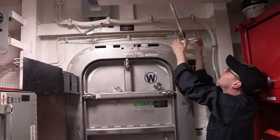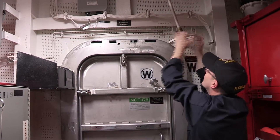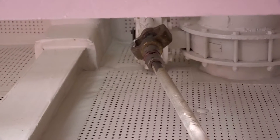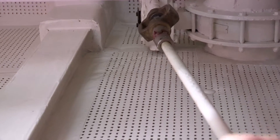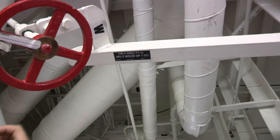Remote operating rods and mechanisms for all valves and regulators are essential for both damage control and effective system operation. You should not see any disconnected remote operators that are not logged out of commission. Universal joints, gearboxes, and other parts of the operating mechanism should be free and lubricated. Label plates at the remote valve wheel should identify the valve and system and the direction to open and close the valve.